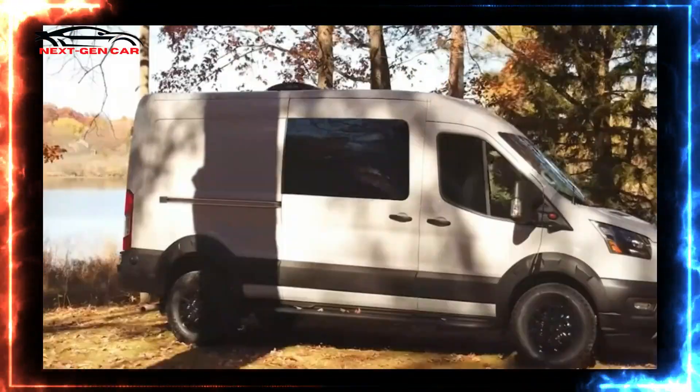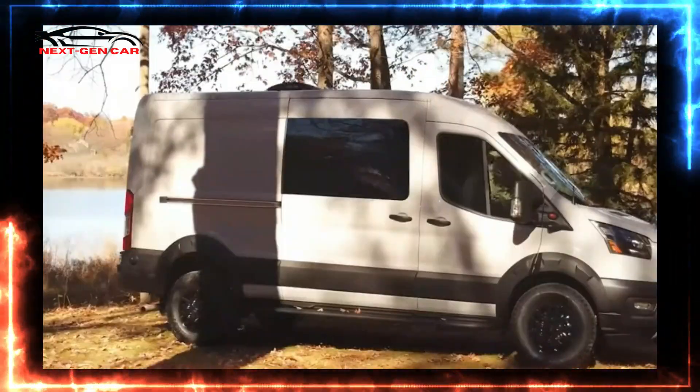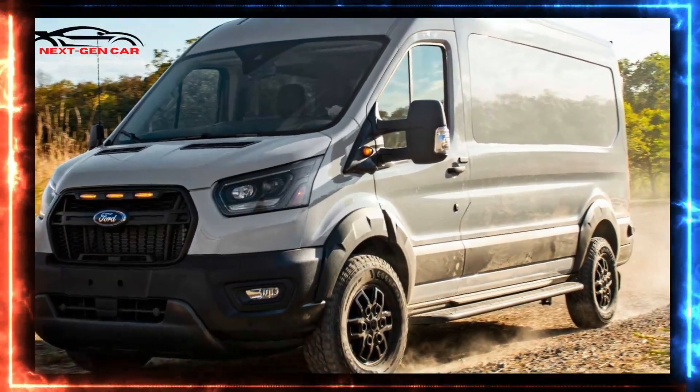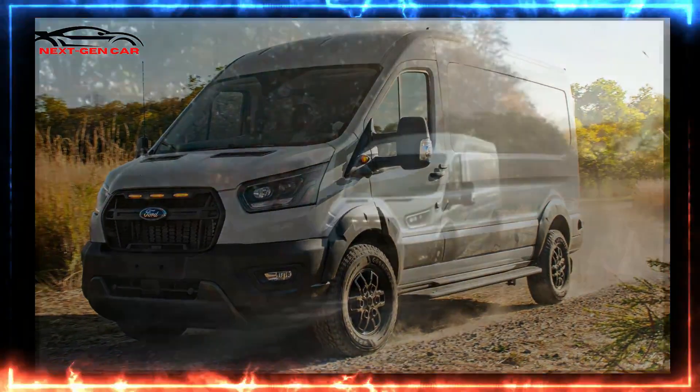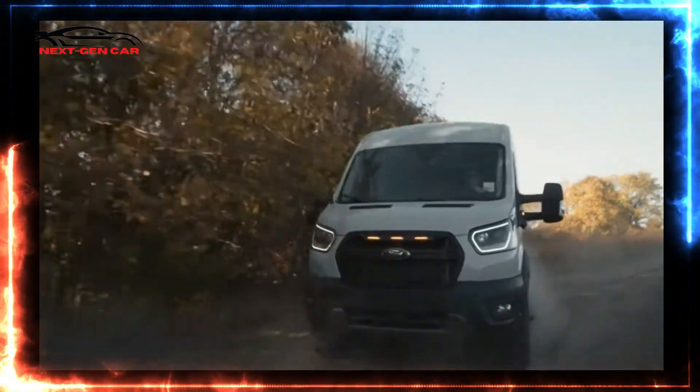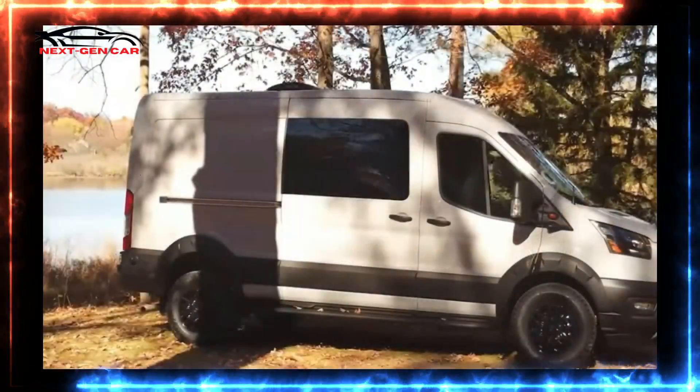The segment where people take a car off-road and then camp in it is a significantly prominent motorhome niche. Judging by the variety of builds seen in this specific category, the 2023 Ford Transit Trail is especially for individuals wanting to add some ruggedness to their van life journey.